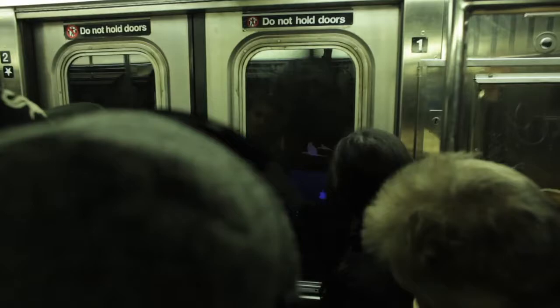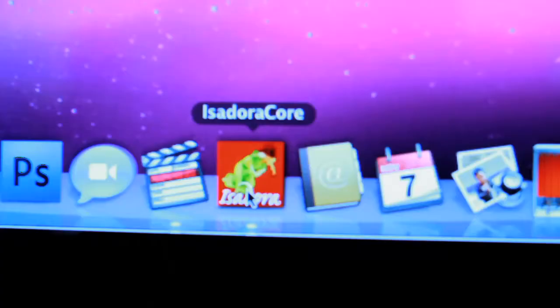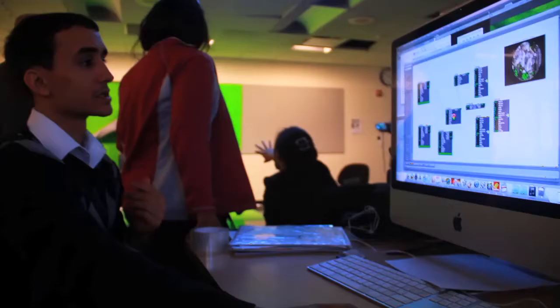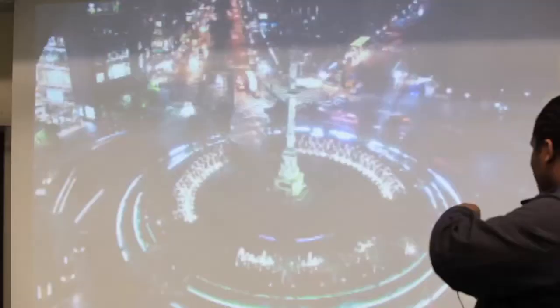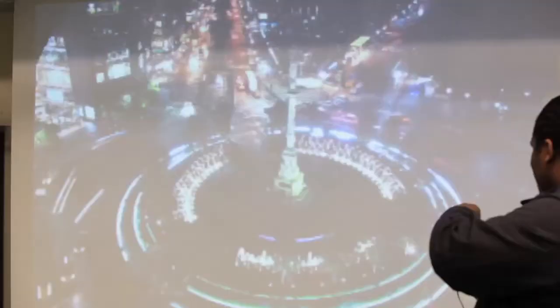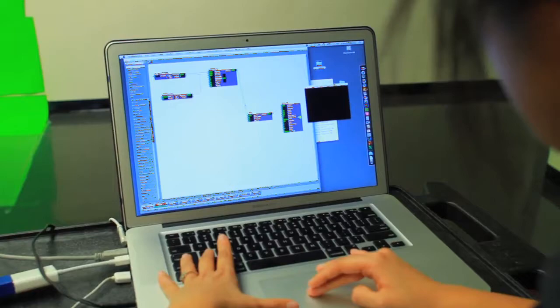We received a teaching and technology grant to support the special technological needs of this class. Our tech grant allowed us to purchase a projector, a laptop, and Isadora. Isadora is award-winning software that allows for real-time manipulation and interactive control of digital media. It's powerful professional software with an easy-to-learn graphical interface which students adapt to quickly.